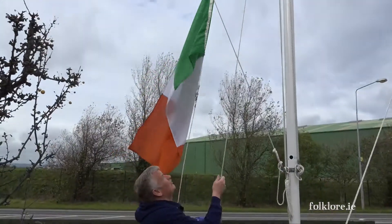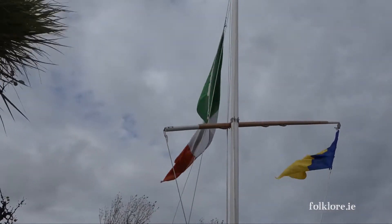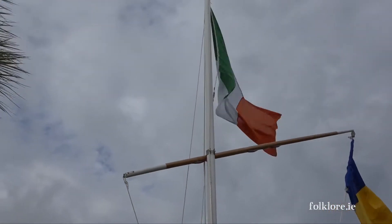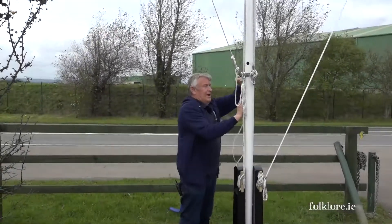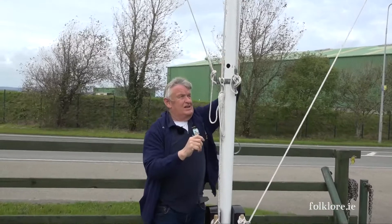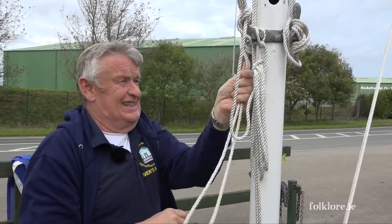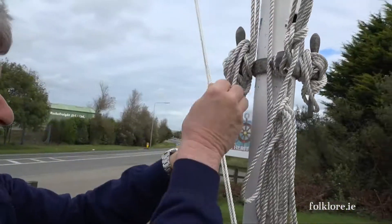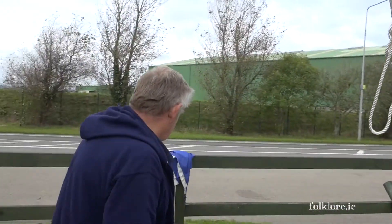There we go — there's the national flag now. There she's up to the top. Put her good and tight, and make fast here. And when you're winding round, always do a figure of eight — and then it can't slip. A figure of eight. Yeah, that's the article.